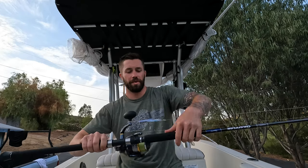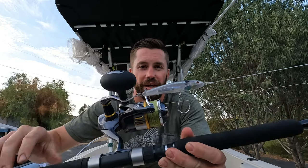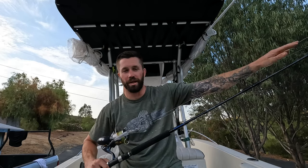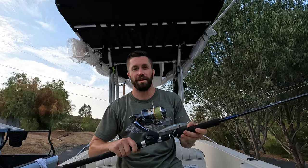Hey guys, hope you enjoyed the video. Just wanted to go over what we were using on those fish. It was the Nomad Riptide 105 Long Cast — the clear one — paired with 40 pound fluorocarbon to 80 pound braid, on a Shimano Twin Power 1000 series with an 8-foot-2 Shimano pole. We did end up going out to the 371, that's where we found the kelp patty with that yellowtail.